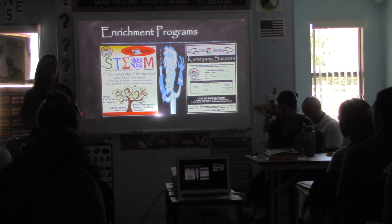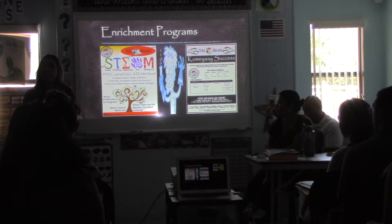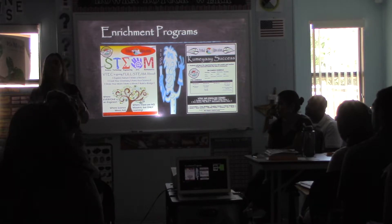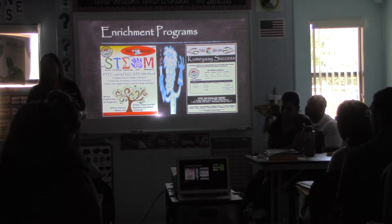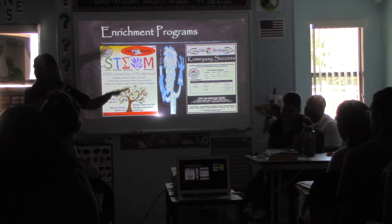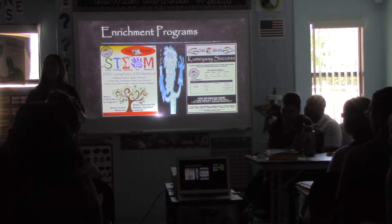It is about creating thinkers. The kids at the beginning of the year are like, 'But I don't know how to do that.' And we say, let's figure it out. We're not focused on what's right and wrong — we want kids to make mistakes. Mistakes are a good thing because if scientists didn't make mistakes, we wouldn't be at the technologically advanced state that we're at. We do address controversial and environmental issues in the STEAM lab.